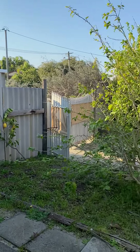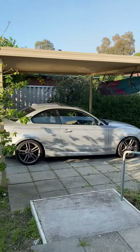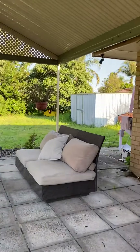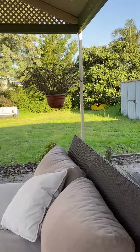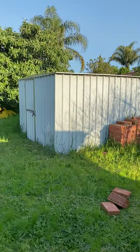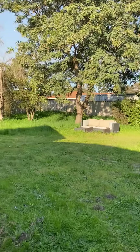Outside — all fenced grounds. Carport. Al fresco. Got your shed, this is your garden shed. Big block.